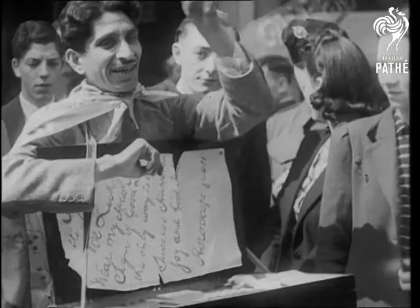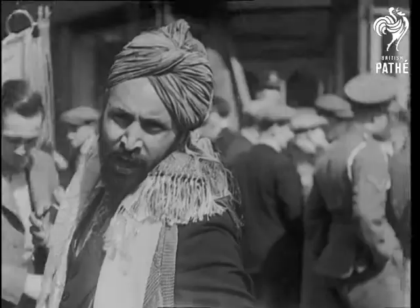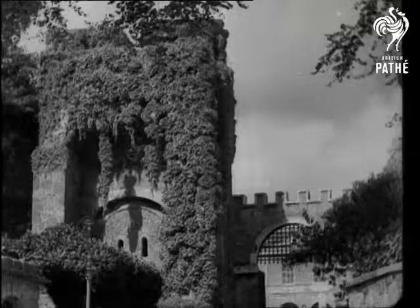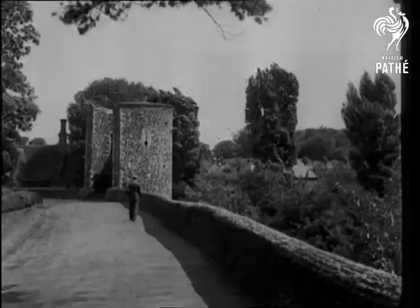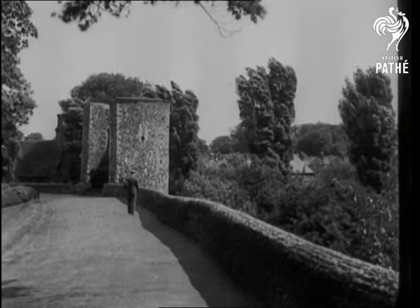Memories of Petticoat Lane. In former times, the main essential of a town was its wall, and there's no more perfect specimen than the ancient city wall of Canterbury, relic of the pilgrim days.